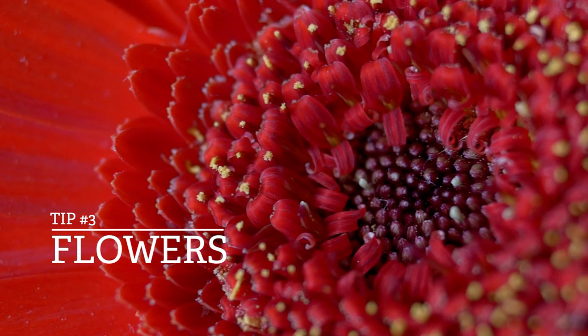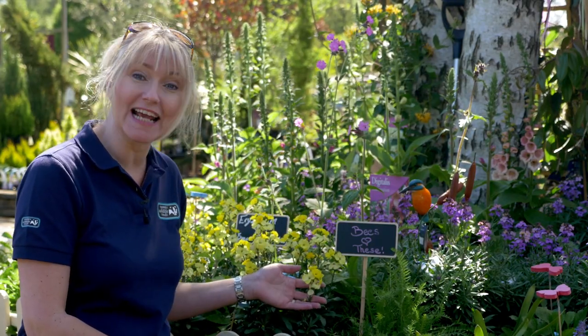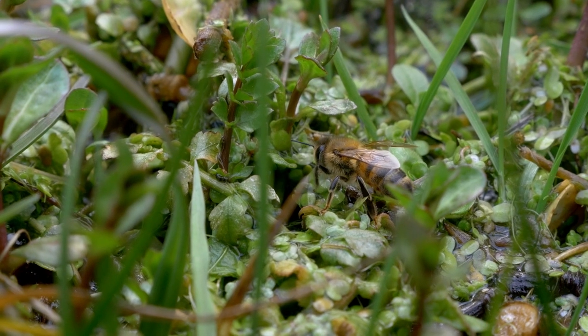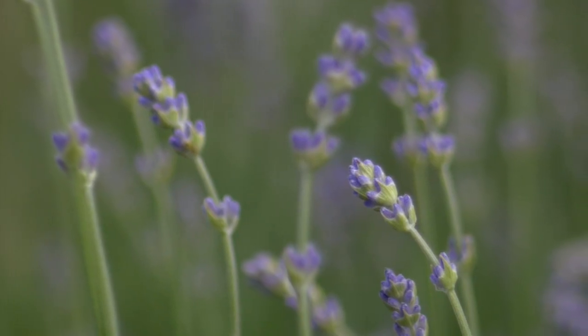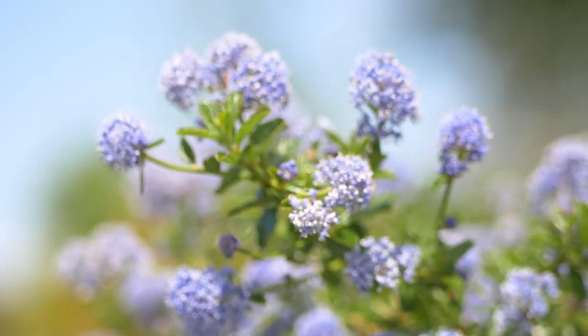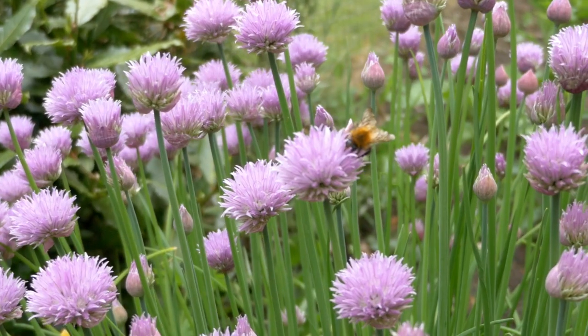Include lots of colourful flowering plants, shrubs and fruit trees in your garden to provide nectar for bees. We need bees for pollination, but their habitats are disappearing and pesticides and disease are also killing great numbers. Bees love lavender, foxgloves, honeysuckle and ceanothus. Remember to include plants that flower through the seasons to keep bees and other pollinators from going hungry.